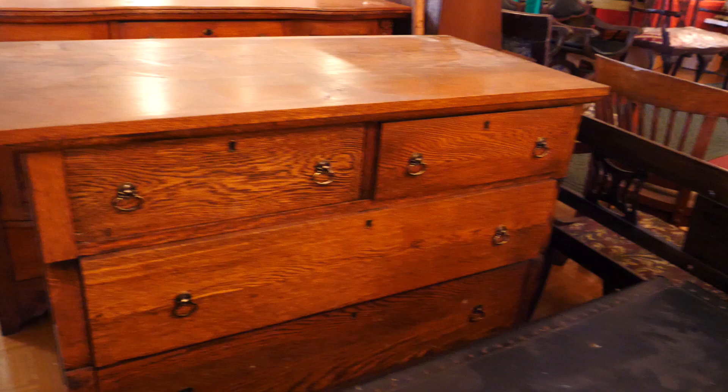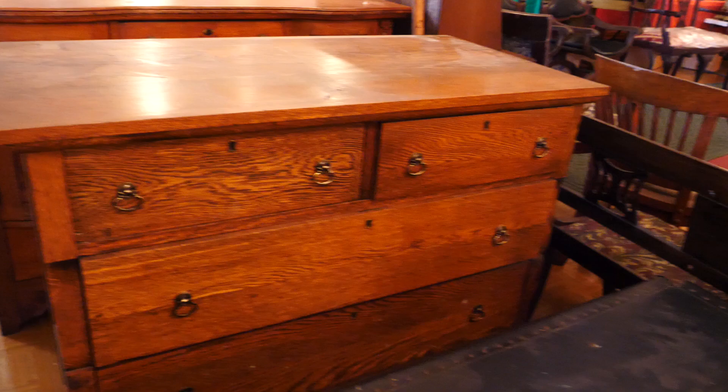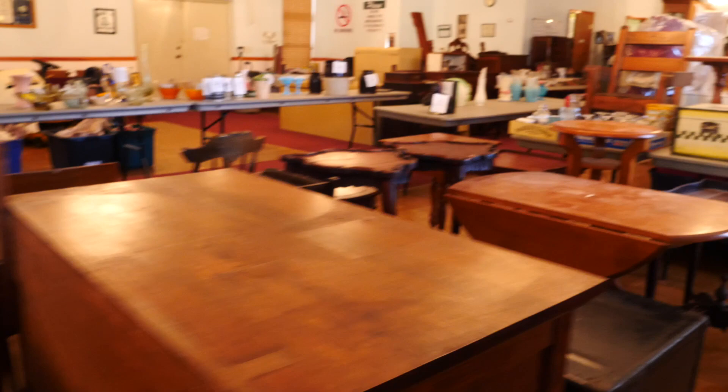Back up this side, you see this oak dresser. Another nice old dresser here. These fern stands. Really cool stuff. Big chest.